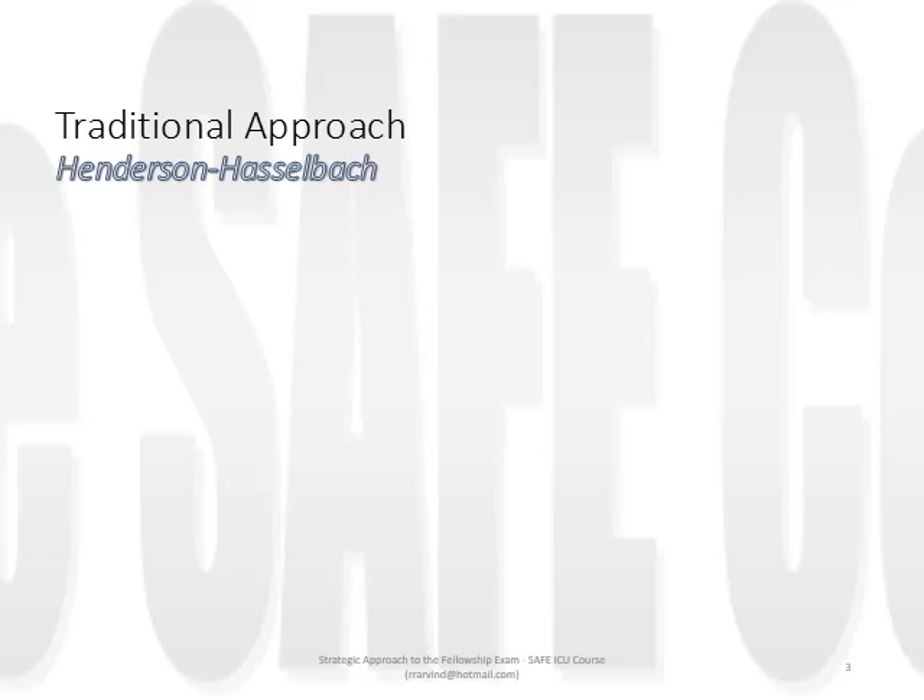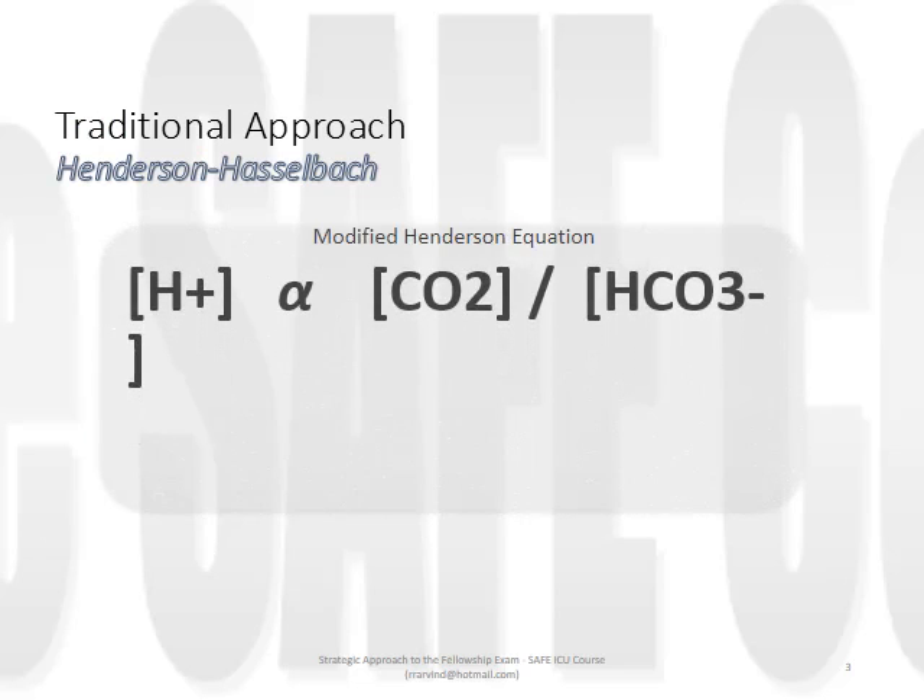Let us review briefly the traditional, also known as the Henderson-Hasselbalch, approach to acid-base problems. If we strip away the negative logarithmic scale and remove the equilibrium coefficient derived from the law of mass action, we're left with the simple modified Henderson equation. This argues that pH is directly proportional to CO2 concentration - most typically expressed as a partial pressure - and is inversely proportional to serum bicarbonate levels. Disturbances in CO2 are described as being respiratory in origin, and disturbances in bicarbonate are described as being metabolic. Judgment as to the relative importance of each allows for qualitative assessment as to whether an acidosis or alkalosis is respiratory or metabolic in origin.